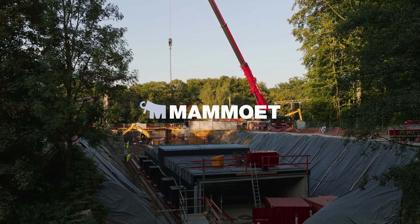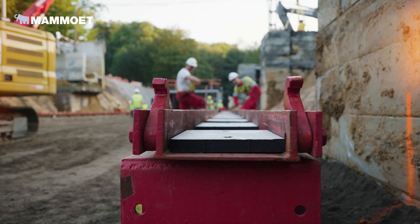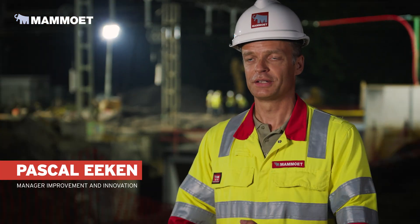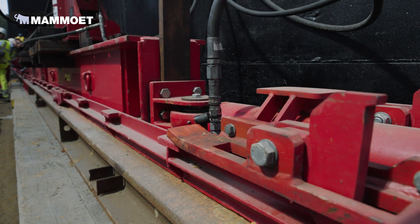This project is particularly special because we used electrical power to power our equipment. We're here in Houiaard near Brussels and we just witnessed the skidding of a tunnel section of 850 tons, which basically means that we put the tunnel section in place using hydraulic power and skid tracks.